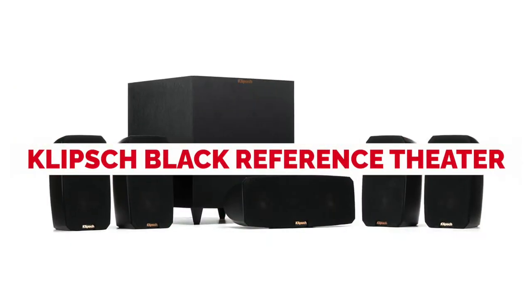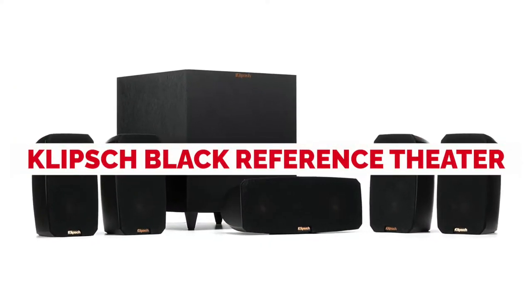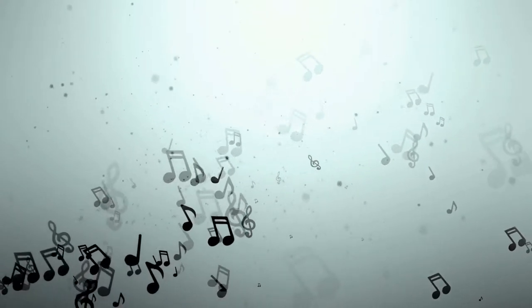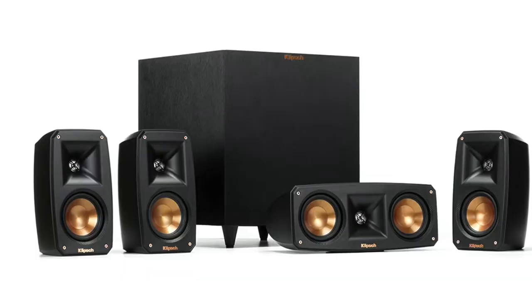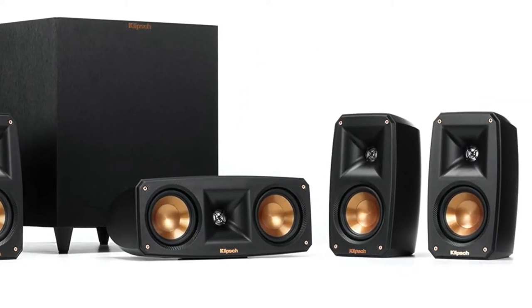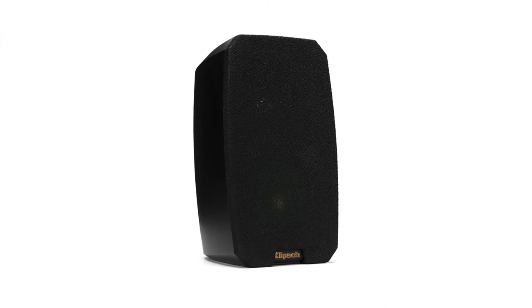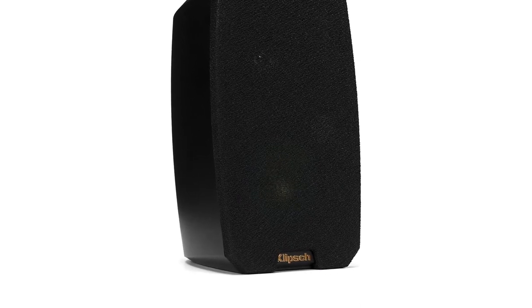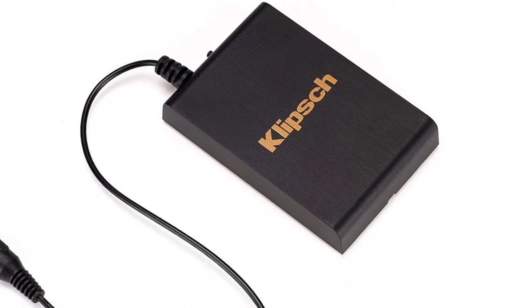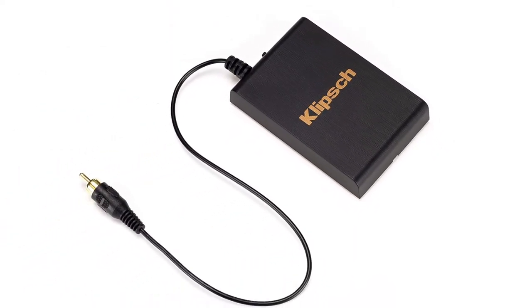Klipsch Black Reference Theater Pack 5.1. Klipsch has made their name on a theater-like home sound, and the Palladium exemplifies this signature in a compact 5.1 system that is perfect for those seeking a theater-like audio in a slightly smaller space. The system consists of four satellite speakers, a dedicated center channel speaker, and a wireless subwoofer. The satellites and center channel use 3.5-inch copper injection molded graphite woofers and 0.75-inch aluminum linear travel suspension tweeters with Klipsch's TrackTrix horn technology.